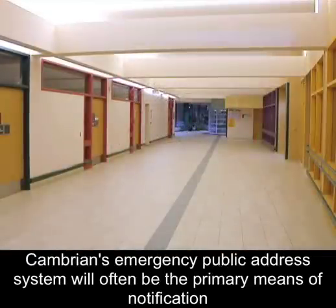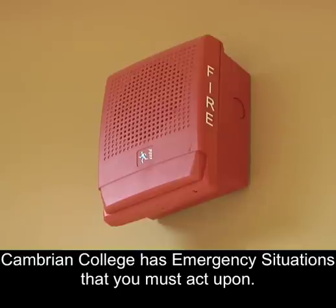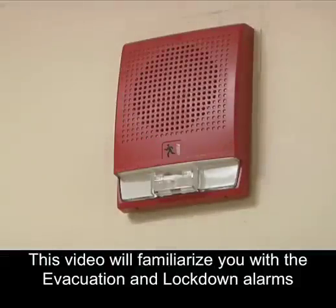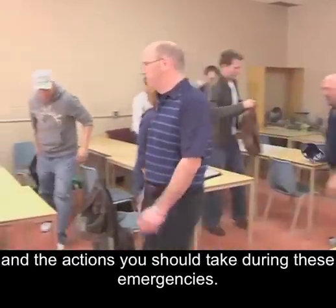Cambrian's emergency public address system will often be the primary means of notification that an emergency condition exists. This video will familiarize you with the evacuation and lockdown alarms and the actions you should take during these emergencies.